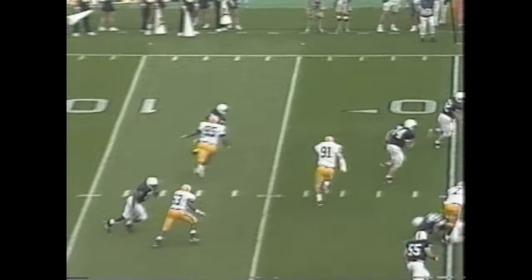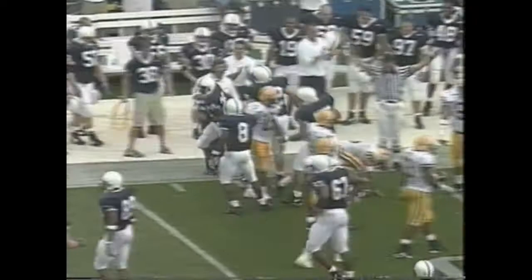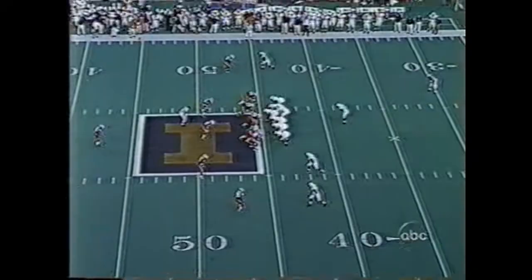Casey in at quarterback, runs the reverse, and a lot of running room down the far side. Still on his feet, down near the 40-yard line is Eddie Drummond.